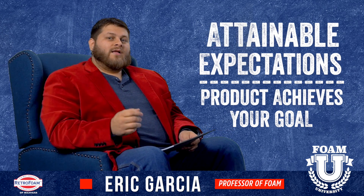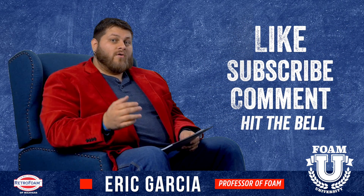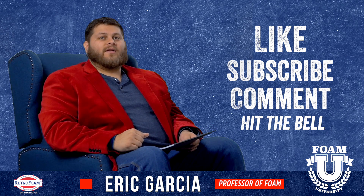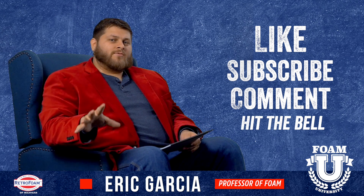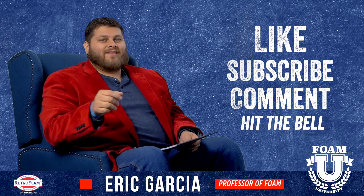Hope you found this information helpful. Please like the video, leave us a comment — tell us about an experience with your project, or if you're in the education process, ask us questions in the comments about the best product to use or what your situation is. Subscribe to the channel and hit that bell button to make sure you see all these videos.